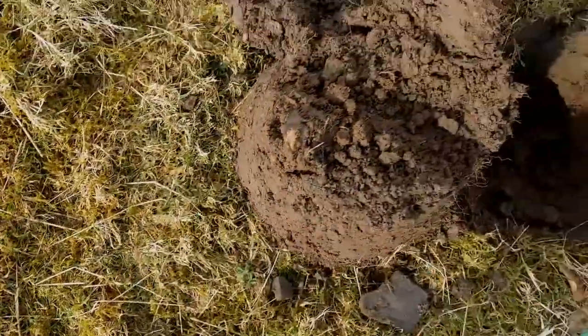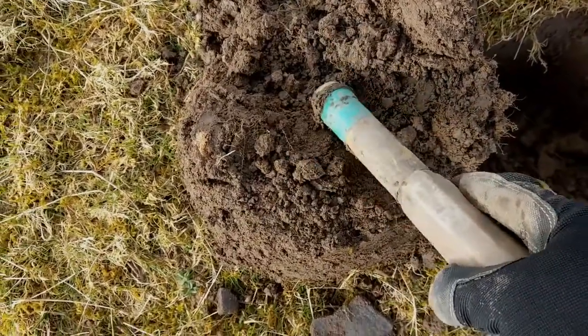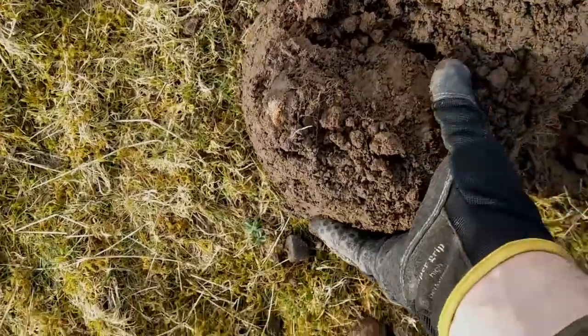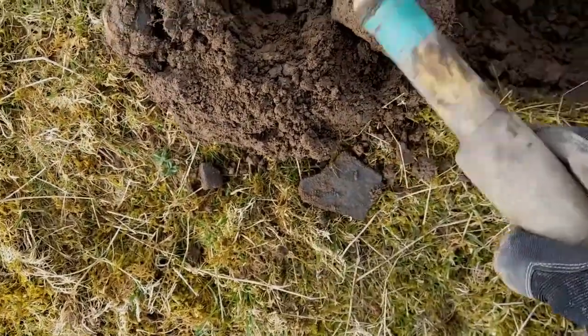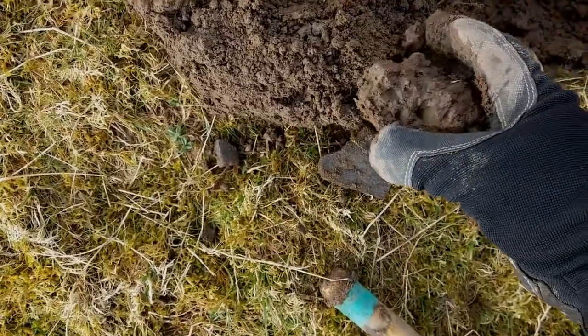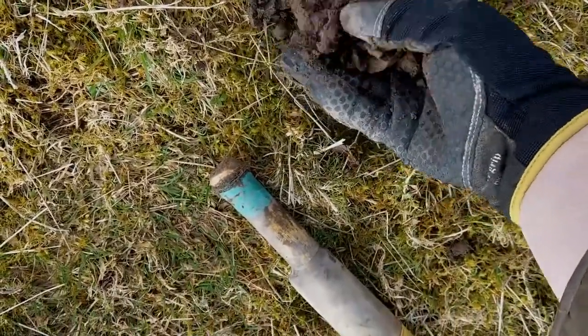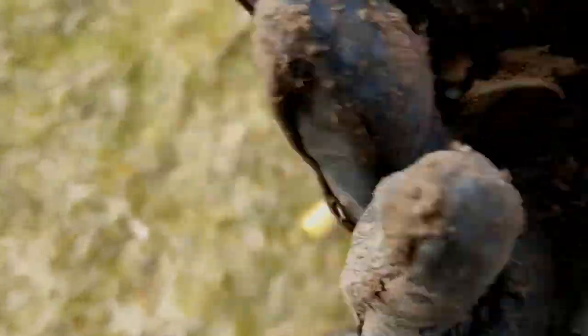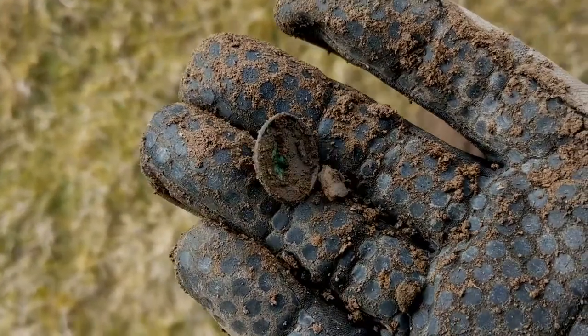Okay guys, next up we've got in here — I think it was an 85. It's a little party button. Unfortunately there's only one half of it. Let me look about and see if I can find the other half.